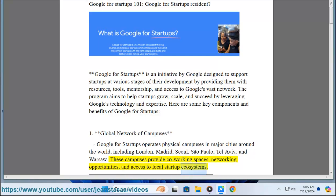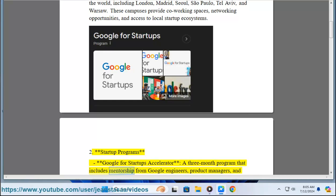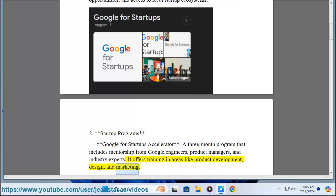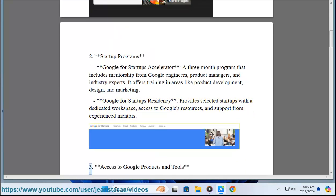Two: Startup Programs. The Google for Startups Accelerator is a three-month program that includes mentorship from Google engineers, product managers, and industry experts. It offers training in areas like product development, design, and marketing. The Google for Startups Residency provides selected startups with a dedicated workspace, access to Google's resources, and support from experienced mentors.